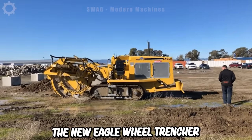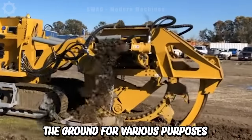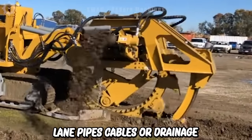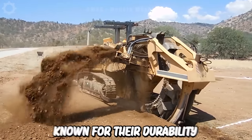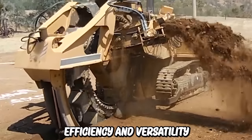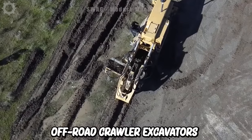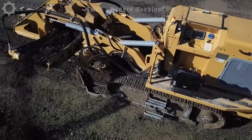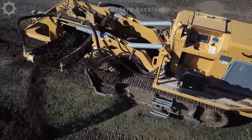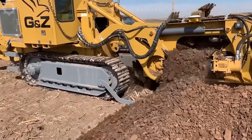The new Eagle Wheel Trencher is a piece of equipment used to dig trenches in the ground for various purposes such as laying pipes, cables or drainage systems. These trenchers are known for their durability, efficiency and versatility, as well as their ability to handle different types of off-road crawler excavators. They are especially suitable for heavy duty excavation work, capable of handling larger loads and operating in more difficult conditions.